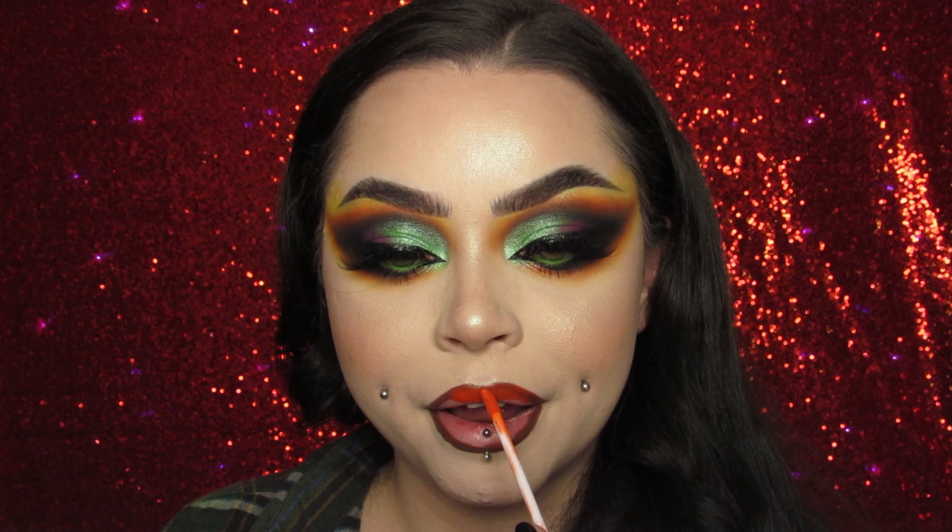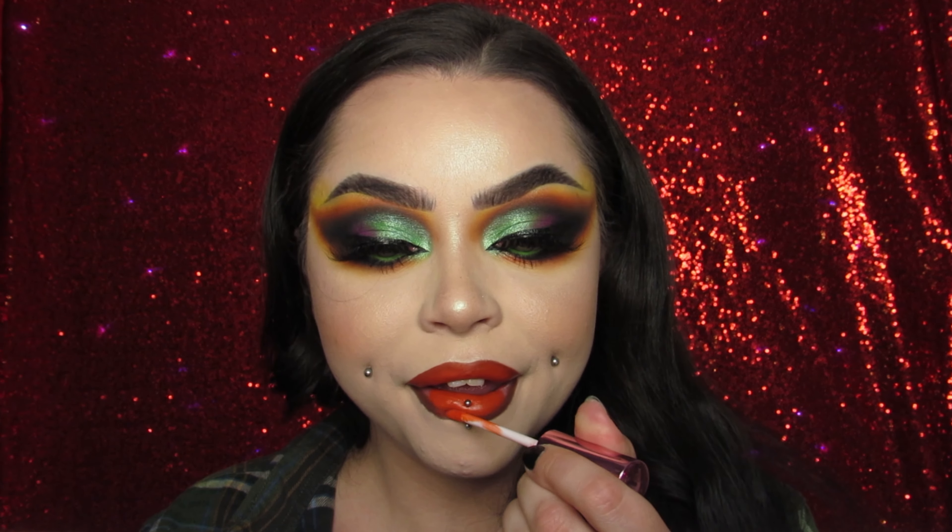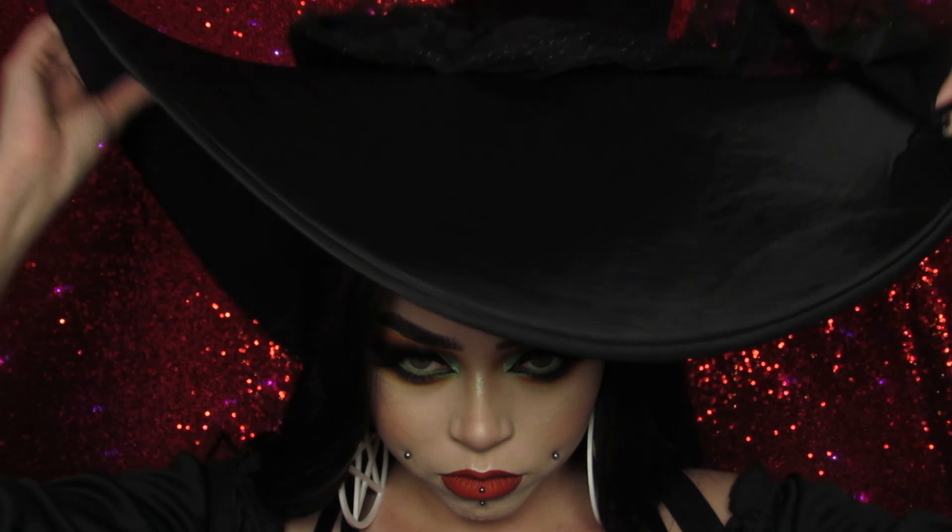I'm using these Spoiled Cosmetics lashes — they're really long and kind of wispy. I didn't want anything too crazy because this shadow is something else, y'all, it's stunning. I was obsessed with it. I really didn't know what I was doing — I just wanted to use as many colors as I could — and it ended up being so pretty.